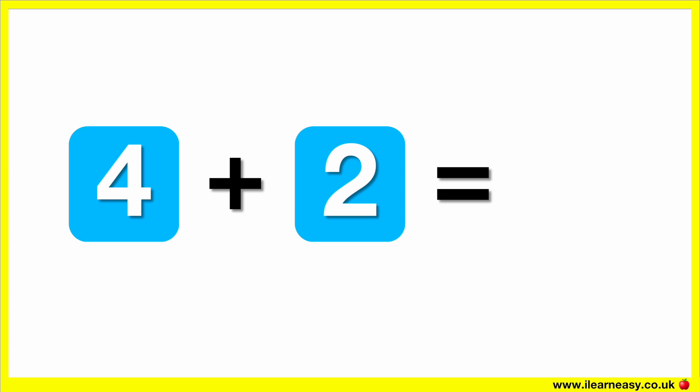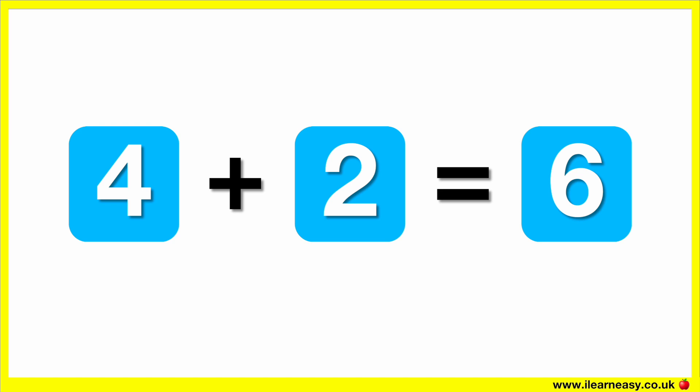What is four plus two? The correct answer is six. Four plus two equals six.